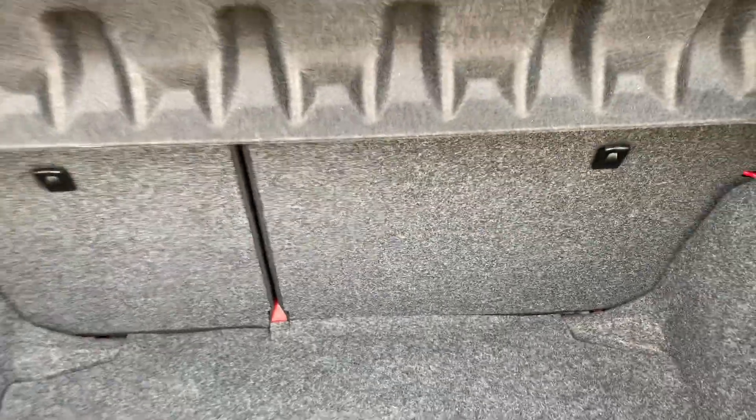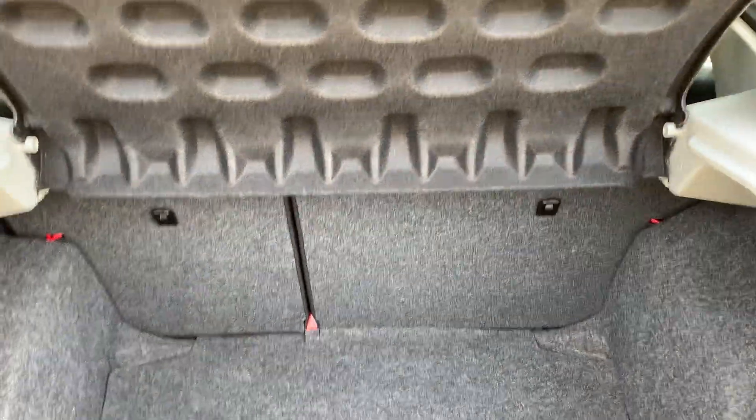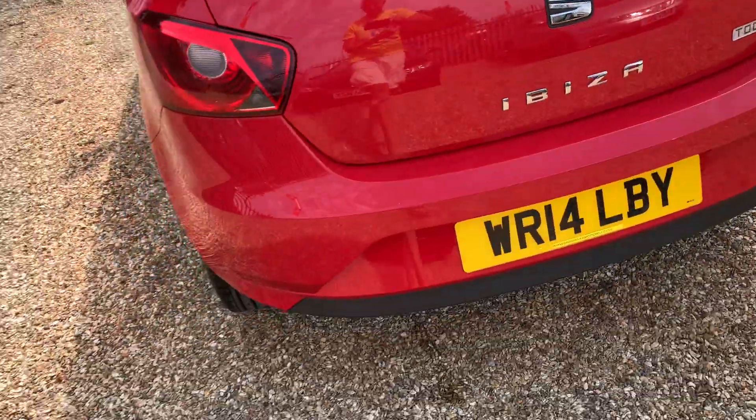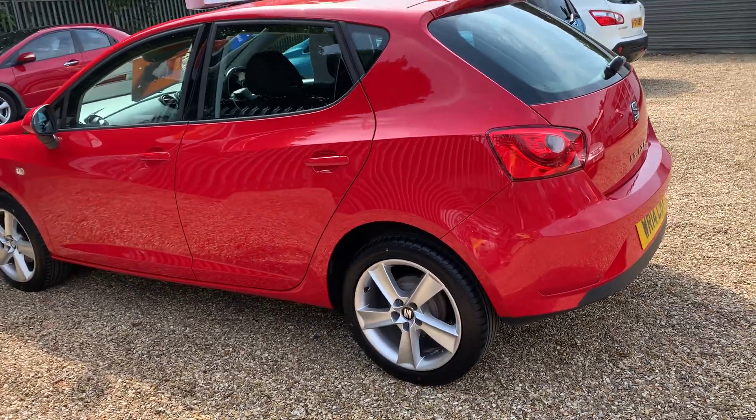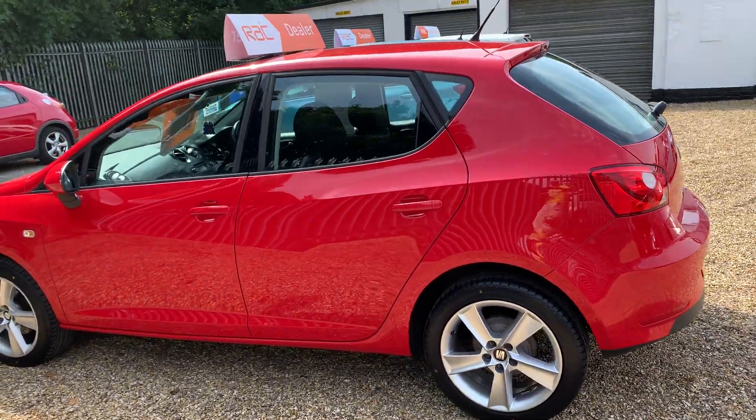You've got your 70/30 split there, so you can match your requirements for seats and luggage or whatever you want to carry. It comes with two remote keys and a full set of manuals.